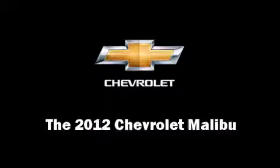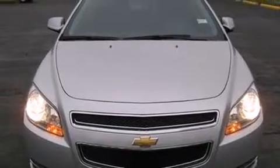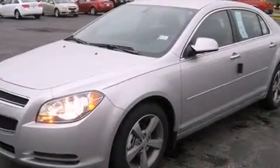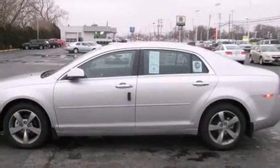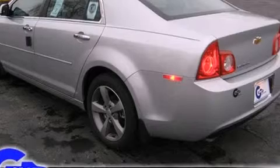Get excited about the 2012 Chevrolet Malibu. This four-door, five-passenger sedan stands out among competitors in its class. It features an automatic transmission, front-wheel drive, and a 2.4-liter four-cylinder engine.